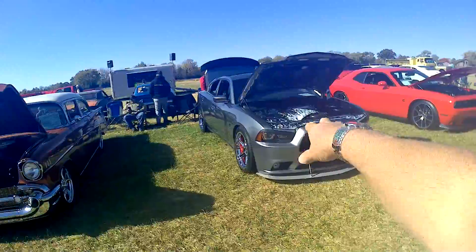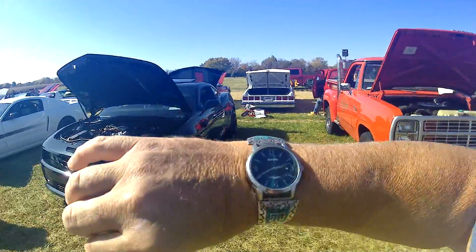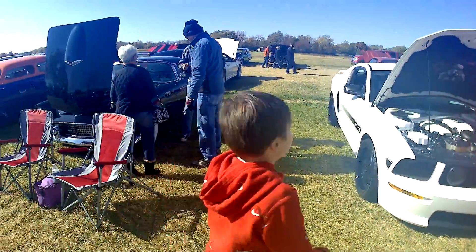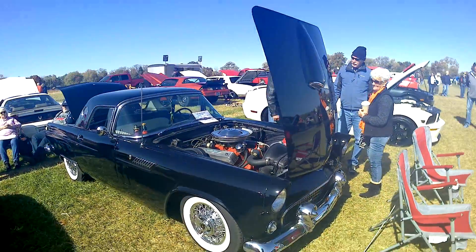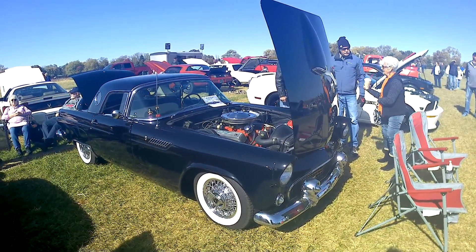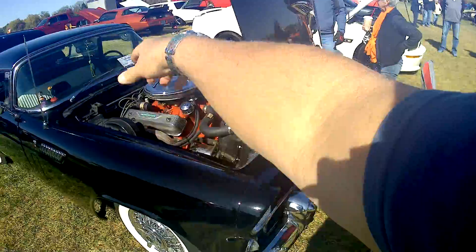A ghost one — kind of a Halloween looking one there. A black T-Bird, 56. It's got the white lights. These had an interesting battery setup — 12 volts going that way. It puts a battery up there and a heater over here.